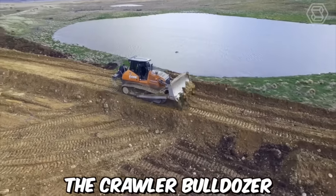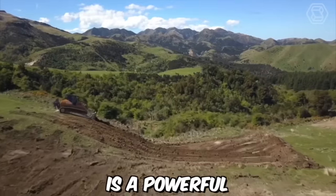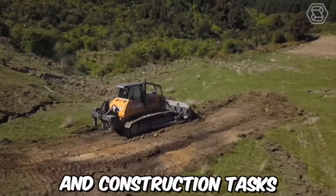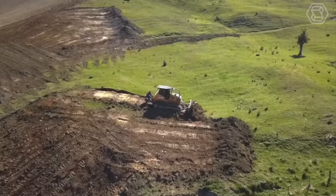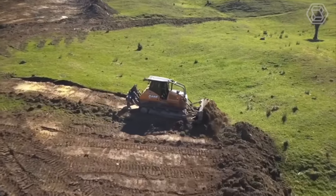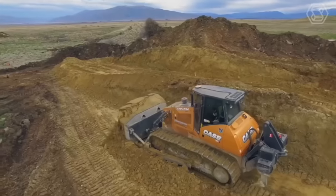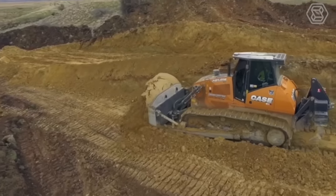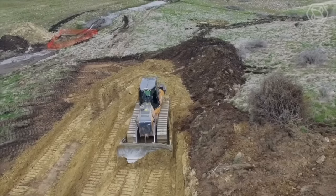The Crawler Bulldozer K1650 L is a powerful and versatile piece of heavy equipment designed for earth-moving and construction tasks. It features a durable undercarriage and a powerful engine, making it ideal for demanding jobs in tough environments. The operator's cab is spacious and comfortable, with plenty of room to move and a range of features designed to make work easier and more efficient.